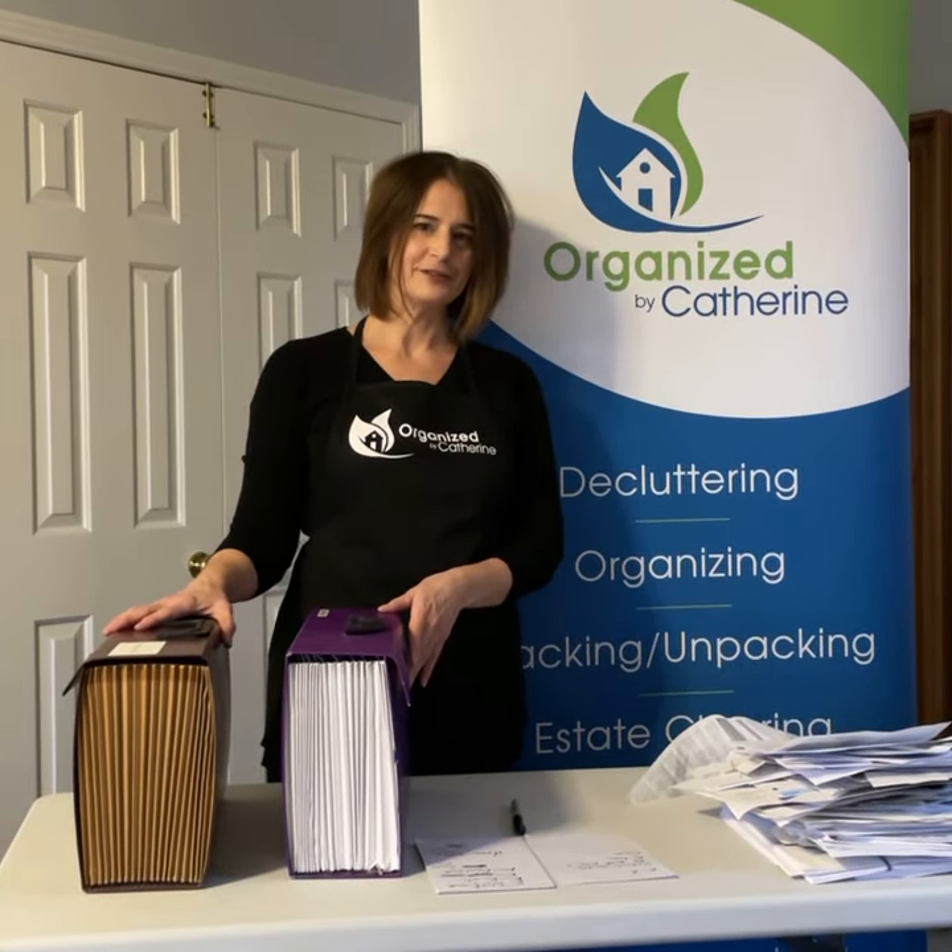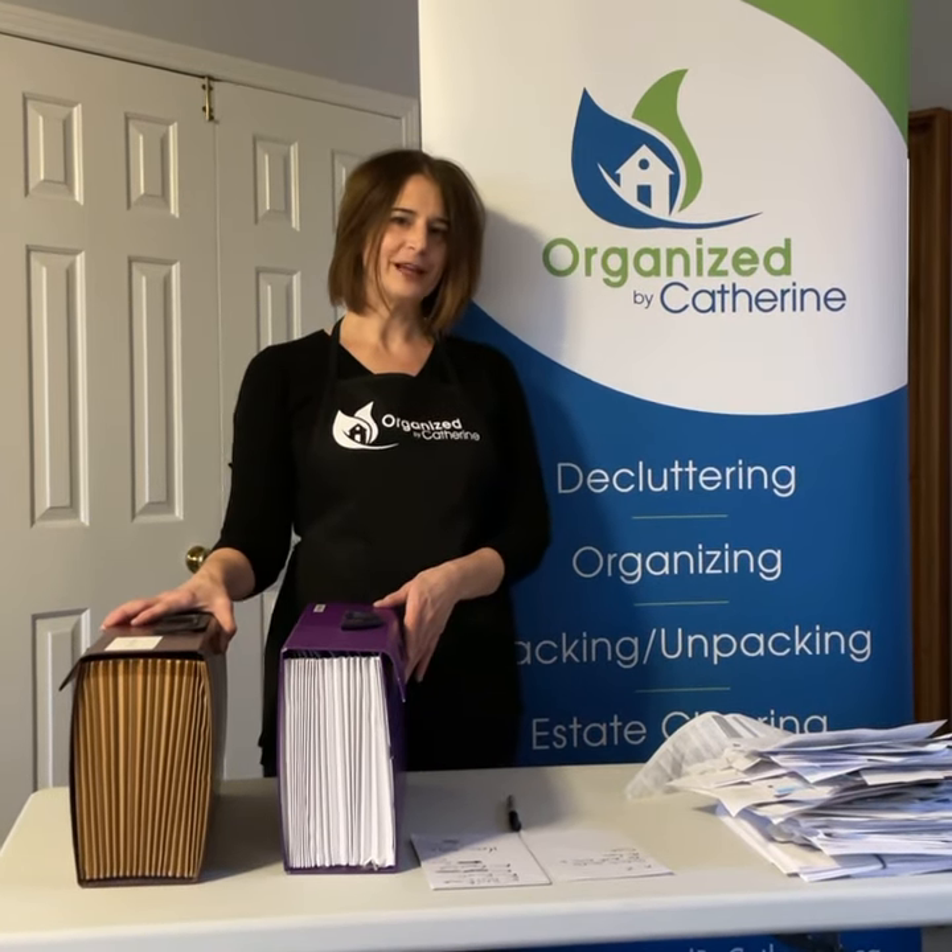If you need help creating a paperwork system I'd be happy to help you. Please contact me through my website organizedbycatherine.ca.